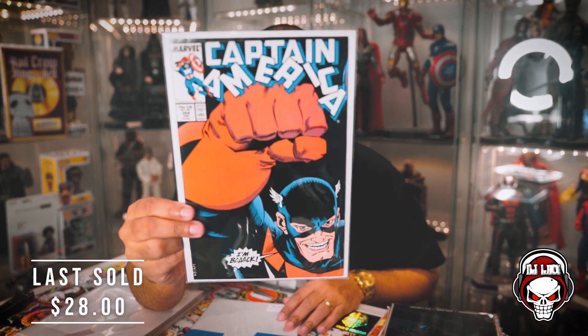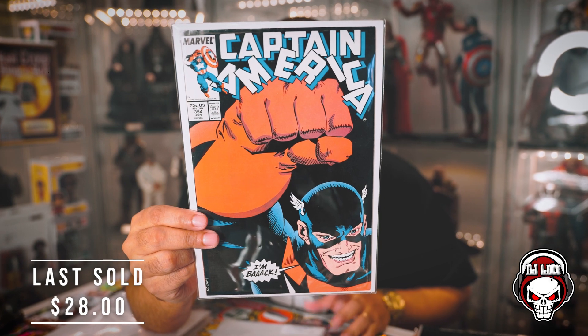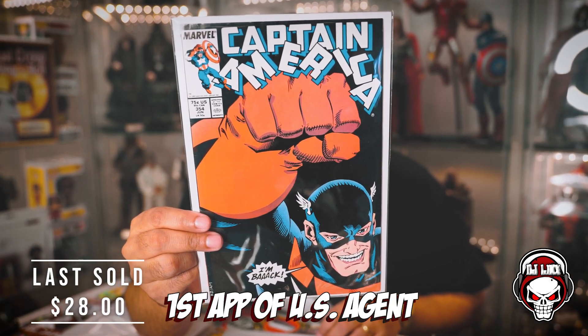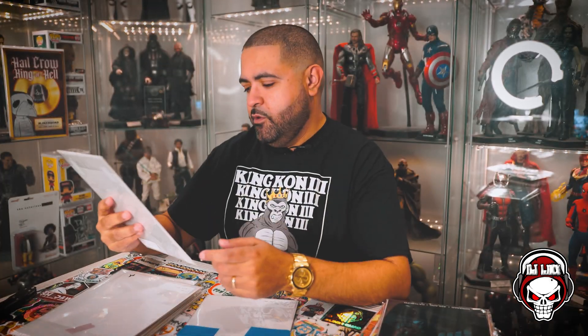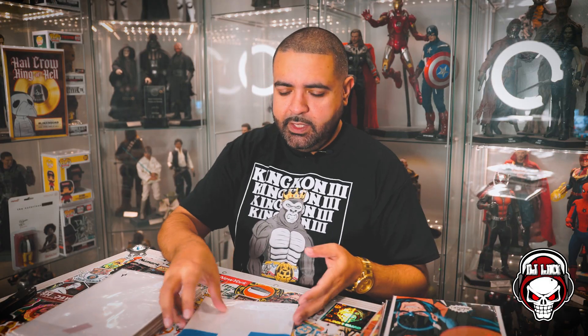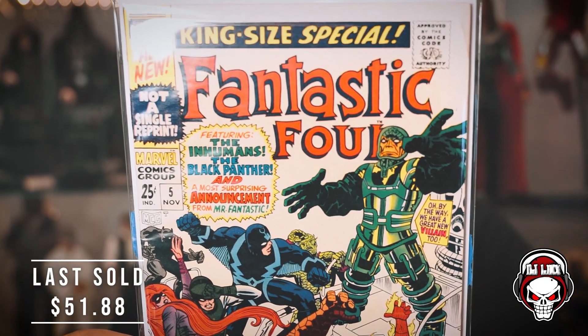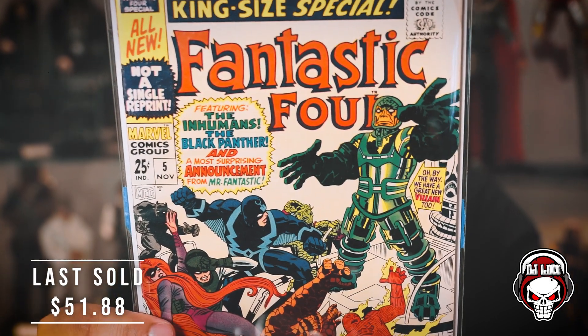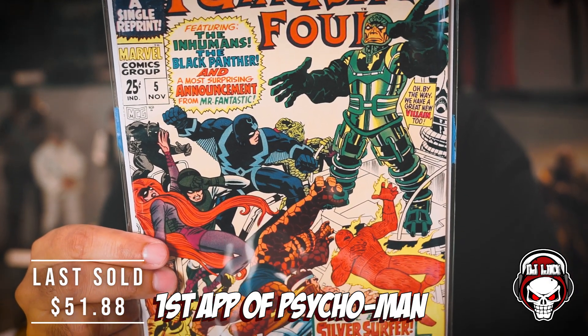Next book up — Captain America. I can't see the number clearly but I think it's around 332. Actually it's 354 — I was way off. This is the first appearance of US Agent, pretty dope. Then the last book out of this first bunch — wow — a Fantastic Four, and on the back it says first appearance of Psycho-Man and the first solo Silver Surfer story. That is a great cover.